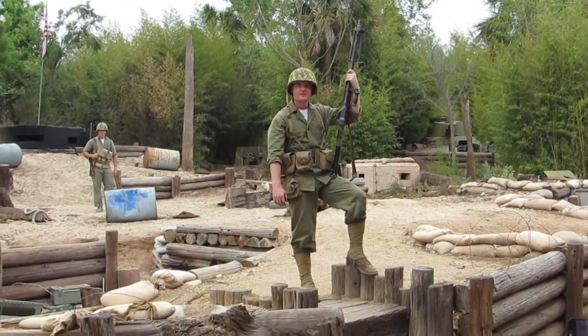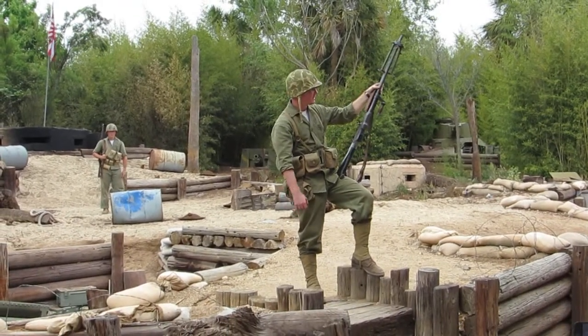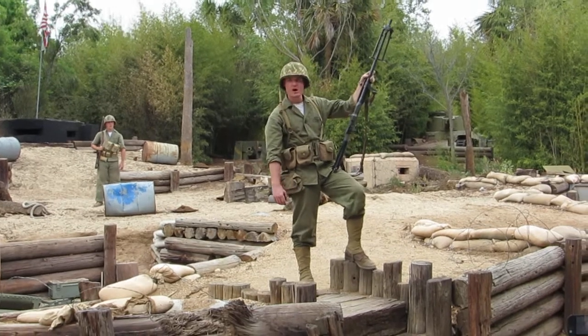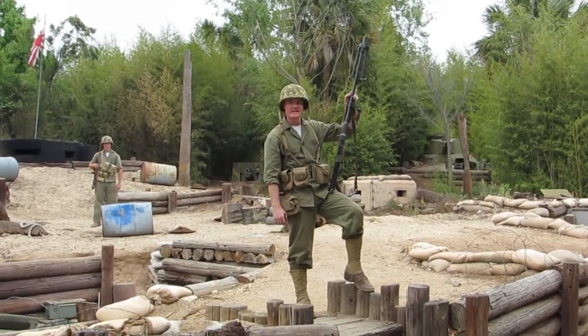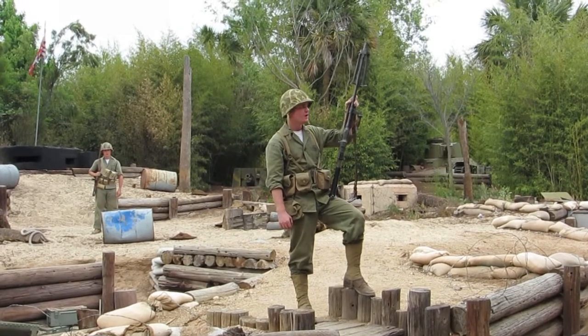Alright, time to get the business in. This weapon here is the Browning Automatic Rifle — BAR, M1918A2, caliber 30.